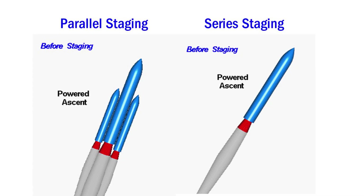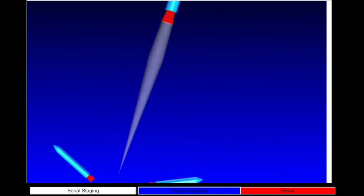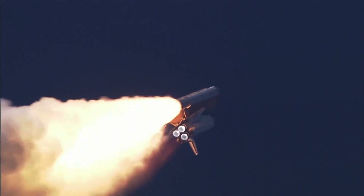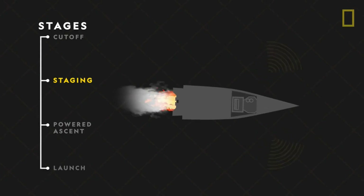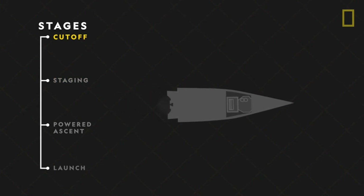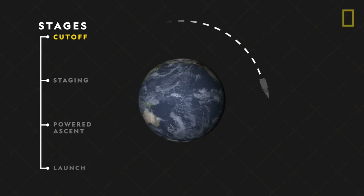There are two basic configurations of multi-stage rockets. The first is known as parallel staging. It works by strapping other rockets to the side of the main booster, and during the separation phase they're simply jettisoned away from the rocket. Oftentimes these external boosters are solid-fuel rockets, which means they can't be throttled or shut off once they're lit. Liquid-fuel rockets, by contrast, can be throttled or shut off completely to enable better maneuvering. That's why the last stages of these rockets are always liquid-fuel rockets.